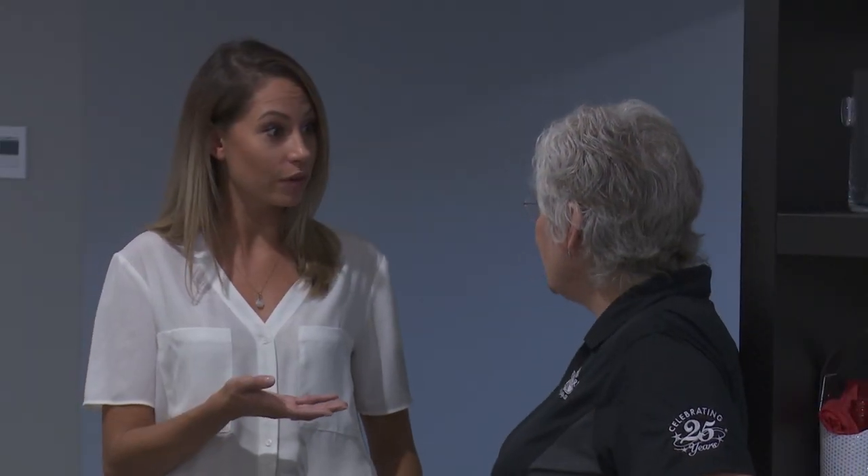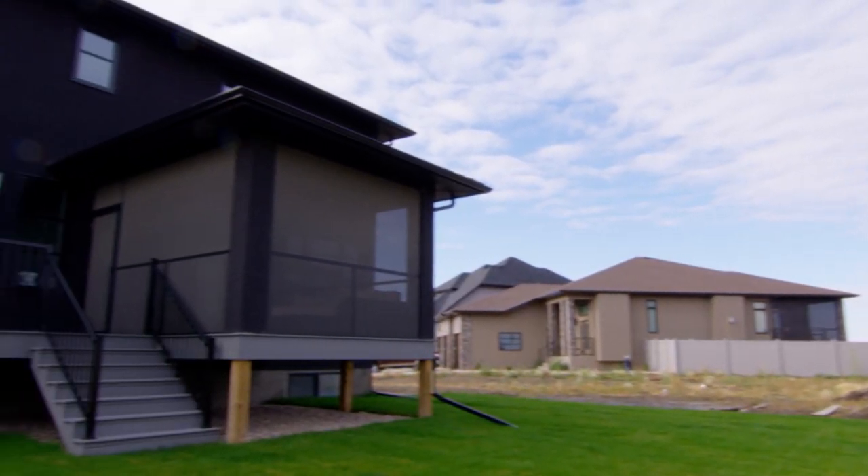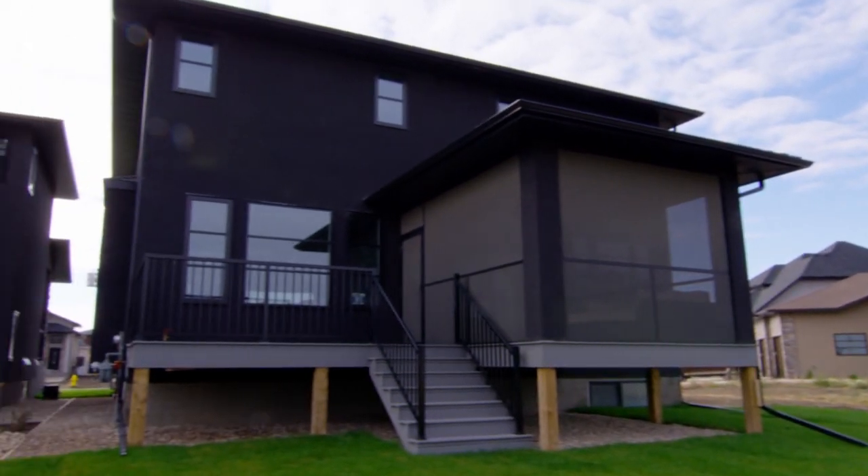That's incredible — you guys are Mike Holmes approved? Yes, we're Regina's first Holmes-approved home builder. And you're always keeping up to date with all the new technologies from those shows? Absolutely. There's no sense trying something that hasn't been tested and tried and true, because you just run into problems. All of the contractors work together with your clients and us to build their perfect custom home.